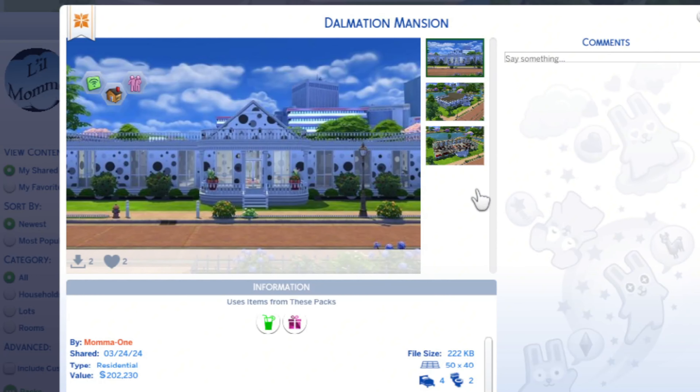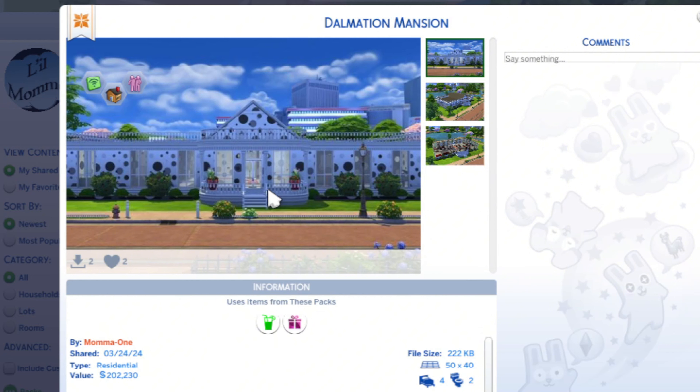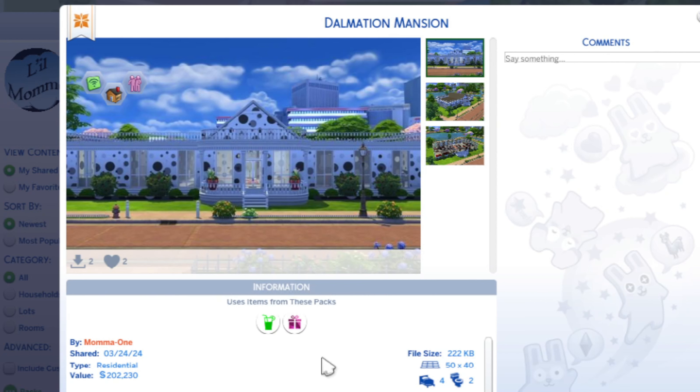Hello and welcome back. This is my Dalmatian Mansion — it's a little weird, the whole concept is a little weird, but I wanted to do something different. I was feeling a weird kind of mood. This lot comes with fast internet, it is homey and convivial. I built it in March of 2024. It's a $202,000 residential 50 by 40 lot, four bedroom two bath. I used some decorative items from the backyard stuff and from the holiday celebration pack, which I got for free — I think that's why I downloaded it.